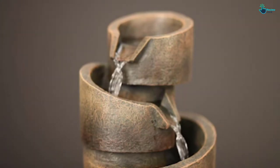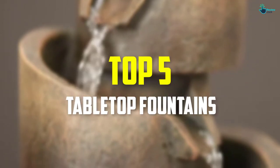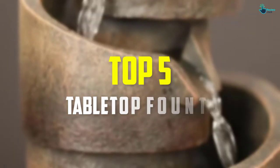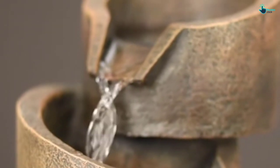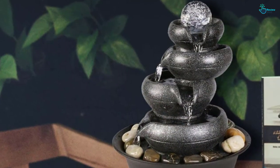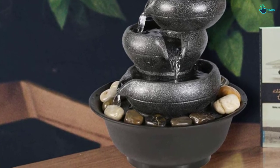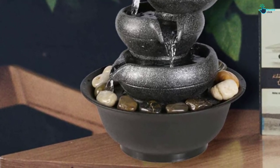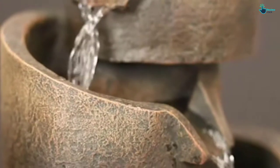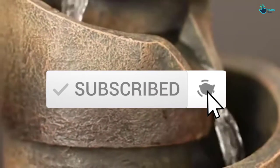Hey guys, in this video we're going to be checking out the top 5 best tabletop fountains available on the market for their true quality. I made this list based on my personal opinion and hours of research, listing them based on popularity, quality, price, durability, user opinions, and more. If you want to see more information and the updated price, you can check out the description below, and make sure to subscribe for more reviews. Let's get started.